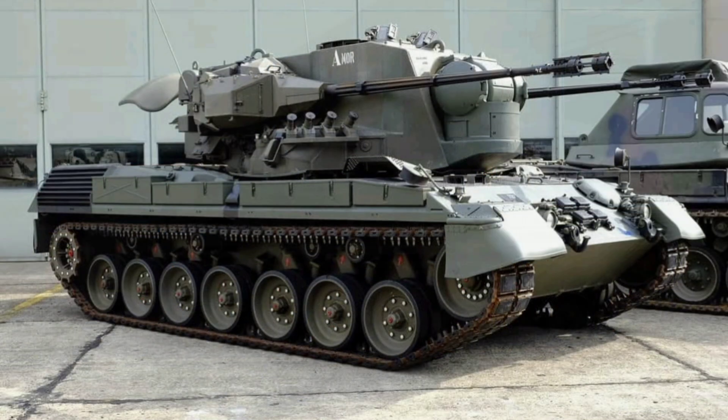This makes it agile enough to keep up with armored units. The real magic, though, lies in its two-man turret, which houses twin 35mm Oerlikon KDA autocannons. Each cannon fires at 550 rounds per minute, giving a combined rate of 1,100 rounds per minute, and can hit targets up to five and a half kilometers away with a muzzle velocity of 1,440 meters per second.